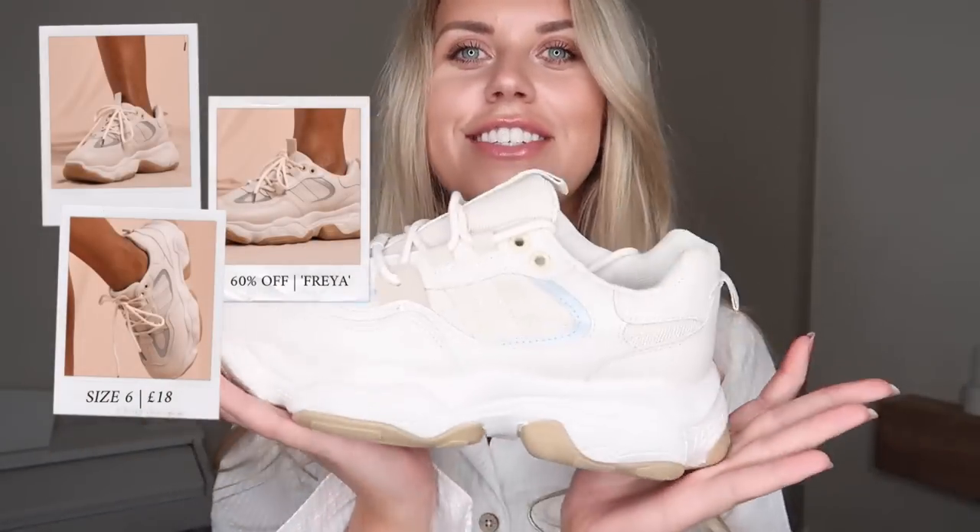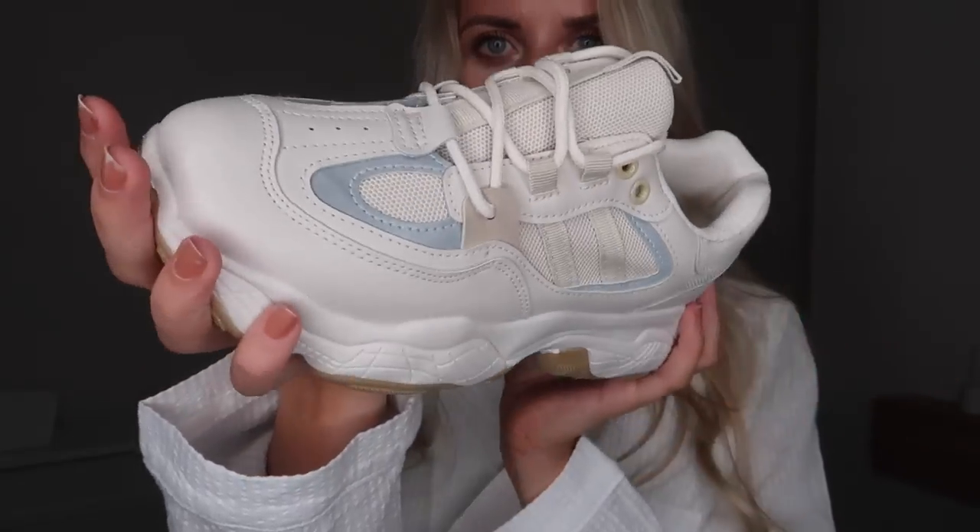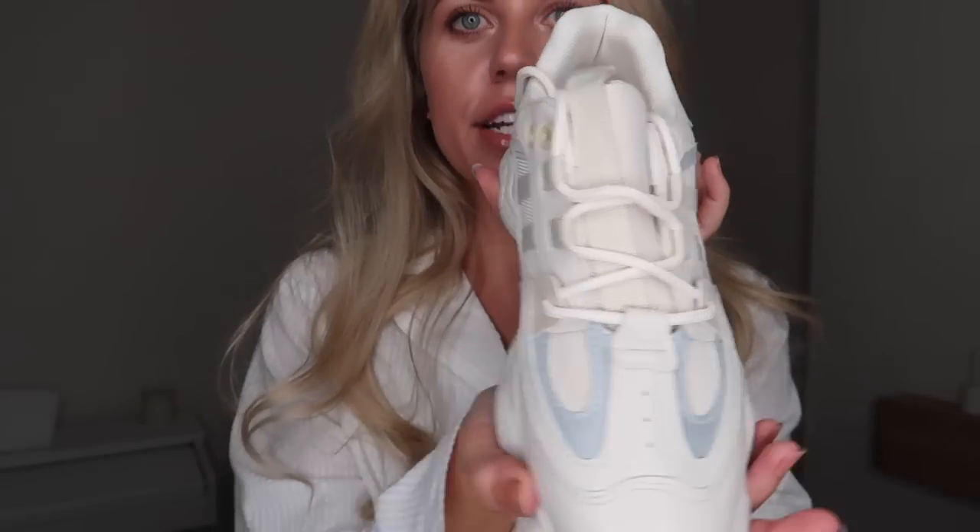They're called the mesh detail chunky trainer in nude. I picked them up in a UK 6, and unlike my other chunky trainers that are white, these are definitely more of a beige — which is amazing because I'm a big fan of neutrals. They have lots of cream predominantly with darker beige colors as well. I love the chunky trainer vibe, I think it just makes you look cool.